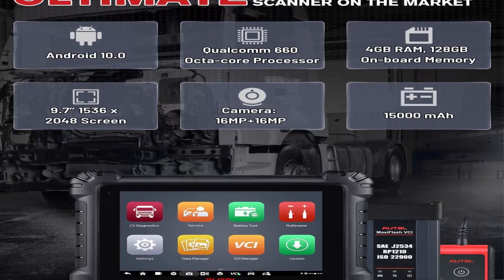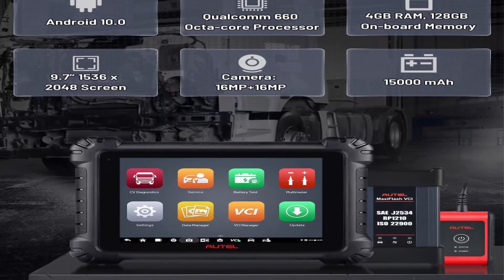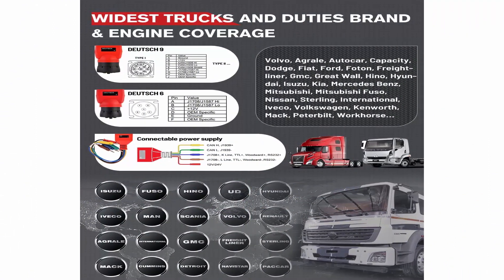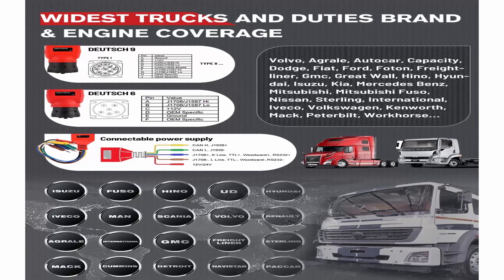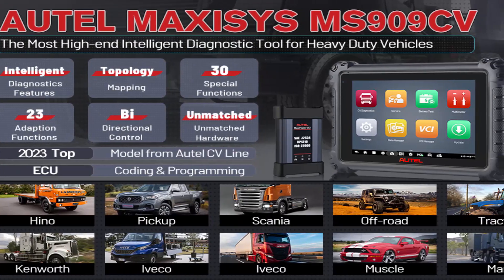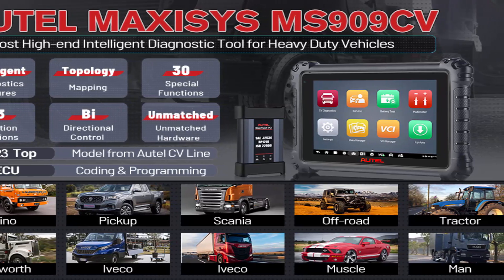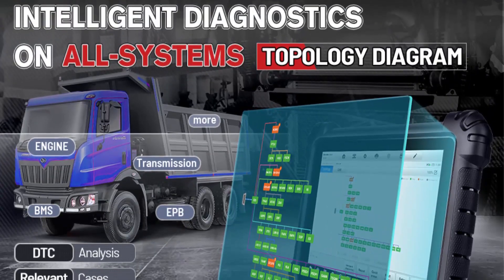AUTEL Maxi Sys MS909CV features a Topology Diagram. Besides the Intelligent Diagnostics feature, a remarkable improvement in the MS909CV is the Topology Diagram of the CAN bus tree, specially designed for OEM diagnostic tools. It shows all available control units of the test vehicle in different colors, helping users instantly see the number of systems, each system's DTCs, and the relationship between systems — speeding up troubleshooting for ECU circuit faults.